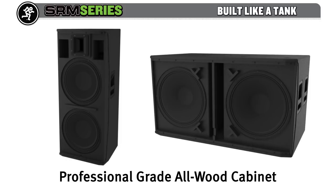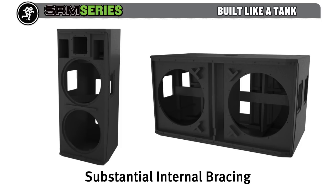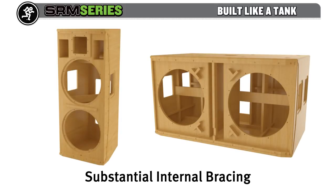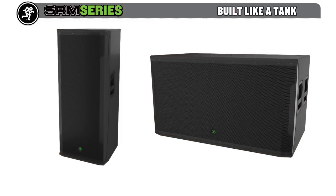With room to spare, the professional-grade all-wood cabinets are made of light yet robust, internally braced 15 and 18-millimeter poplar. Add to that the steel wraparound grill that begs to be stomped, and you've got a speaker that not only delivers the power you crave but is also built like a tank to withstand the rigors of the road.